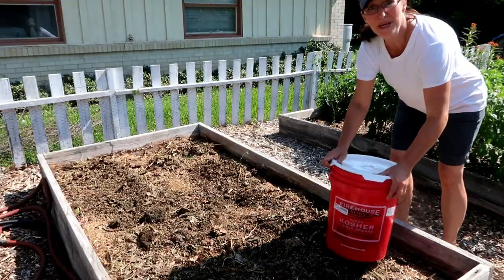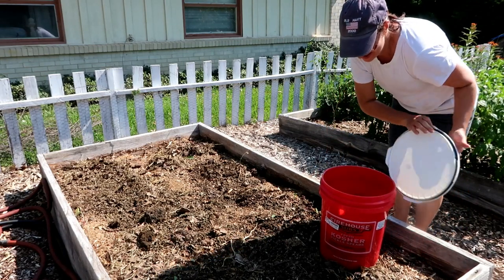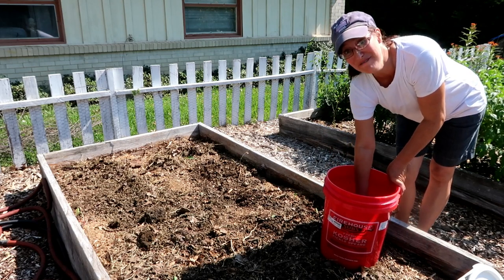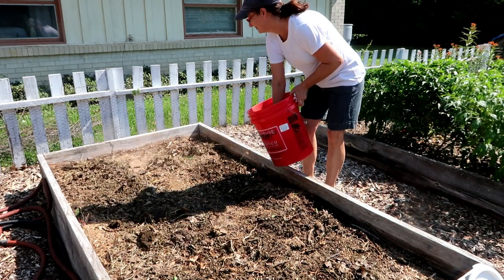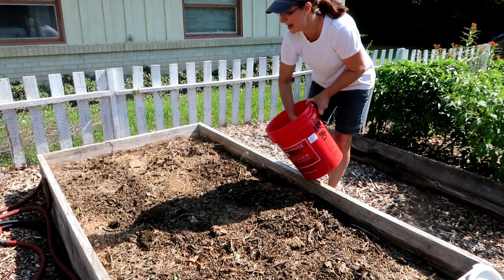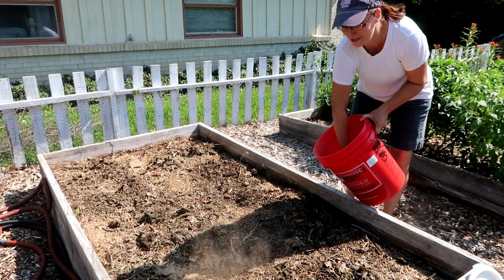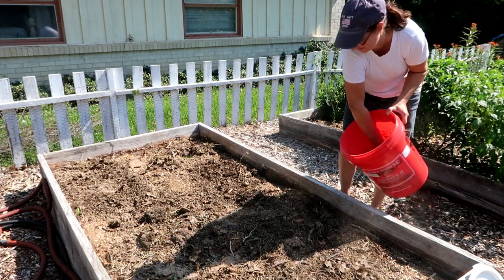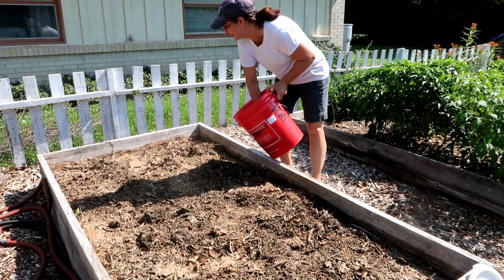Here's that mealworm frass from the bin, and the garden gets a liberal dressing of it — every bed. If you don't have mealworms you really should consider raising them. They're great to feed your chickens, save money on chicken feed, save money on fertilizer — a great sustainable fertilizer for the garden.